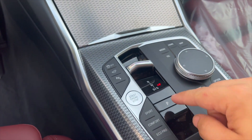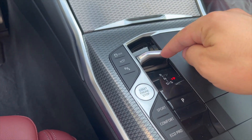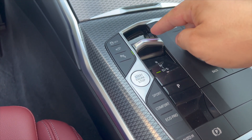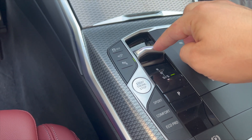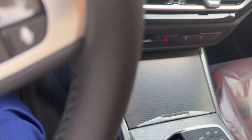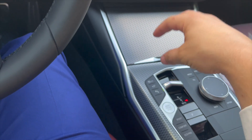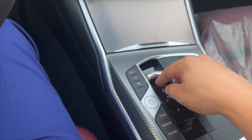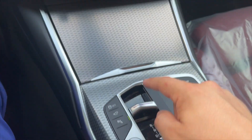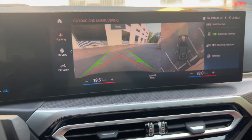We no longer have the normal transmission controller — we just have a toggle. There's a little light on it for reverse, neutral, drive, and sport. If you want park, you press the park button. Personally, I don't like this. I can't say I've shifted with it much, but I always used to rest my hand on the shifter and play around with it. Maybe you get used to it, maybe not.